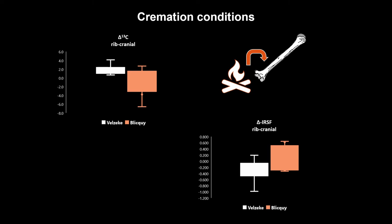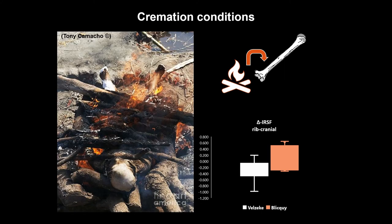So in one case we have the ribs closer to the fuel, and in the other case it is the cranial that is closer to the fuel, reflecting a different body position. As you can see in the picture, there are factors such as the size of the pyre, the amount of fuel, and the position of the body that can affect the cremation process.